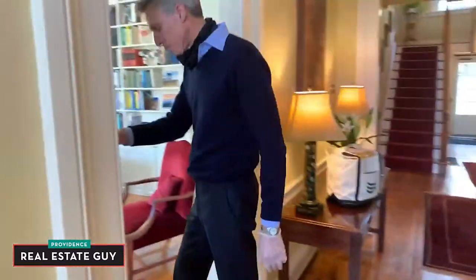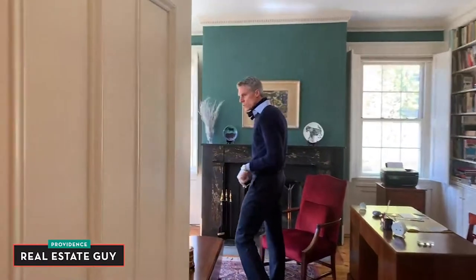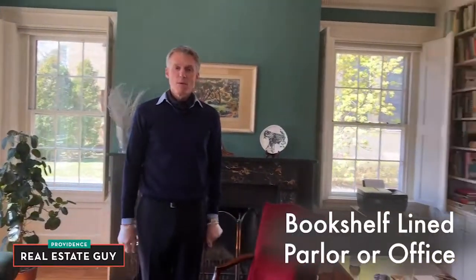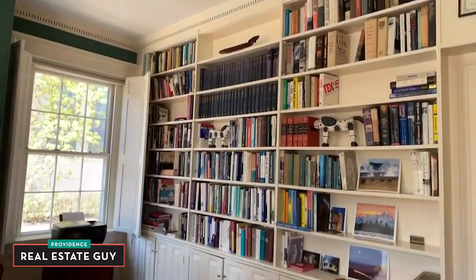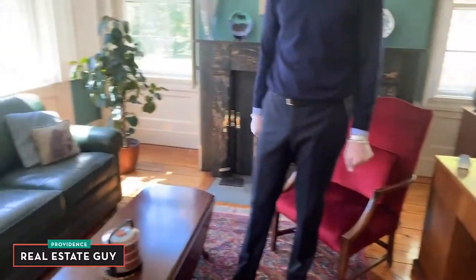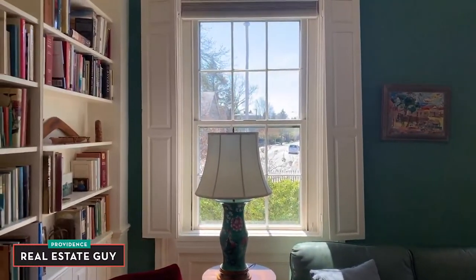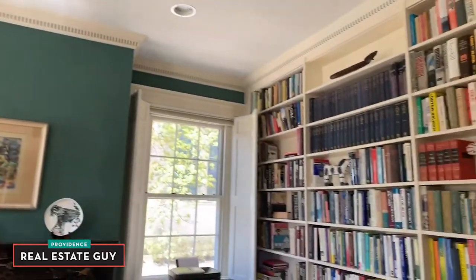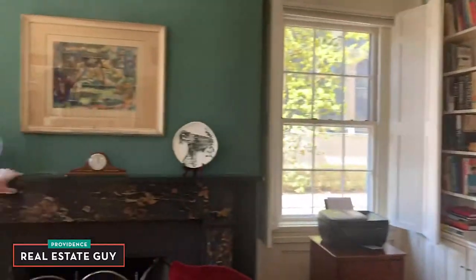First we're going to start in one of the front parlors which this family uses as a home office. In keeping with the theme of telecommuting, this is a beautiful space for someone to work and enjoy the streetscape and sunlight — this house faces south. You'll see the beautiful windows, built-in shutters, stunning dental work, recessed lighting, custom built-in bookcases, and a beautiful marble fireplace.